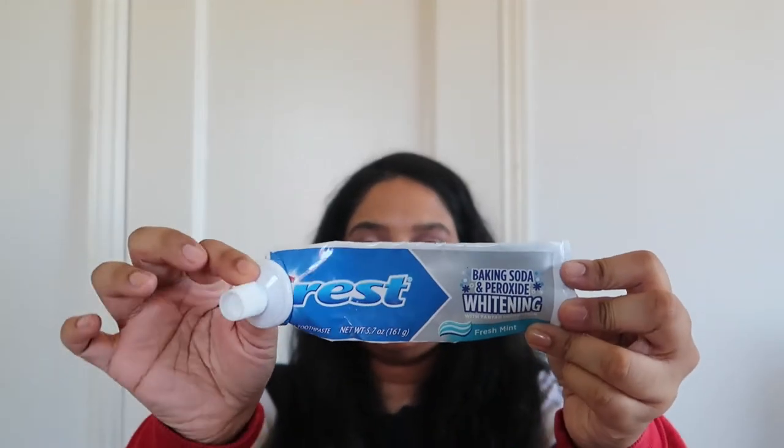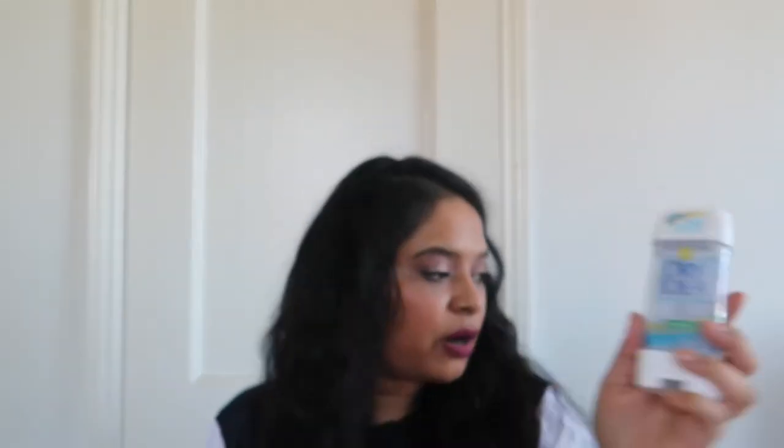The next item is this baking soda and peroxide whitening toothpaste from Crest — I'd probably repurchase, and I still have more left. Then I have my holy grail deodorant from Diy Idea — probably would repurchase. There's a lot of stuff in here and I'm really having to dig in.